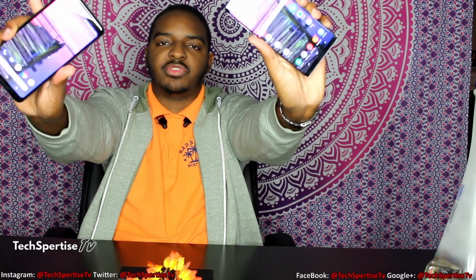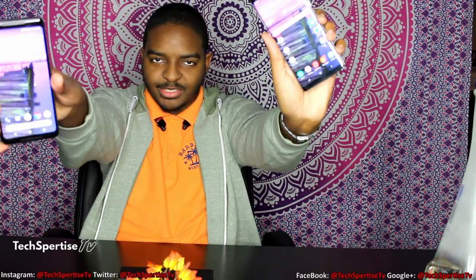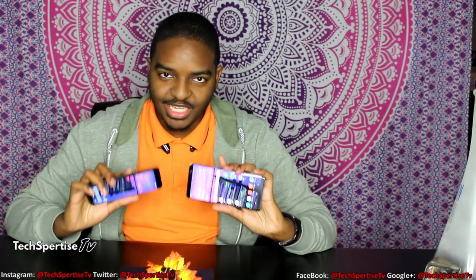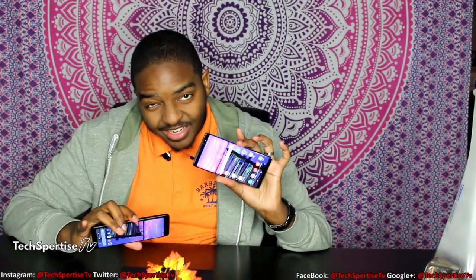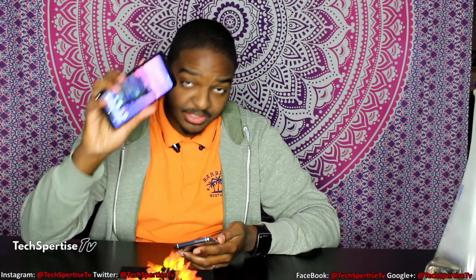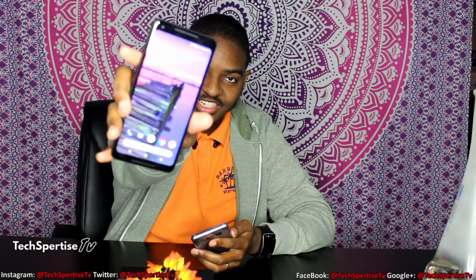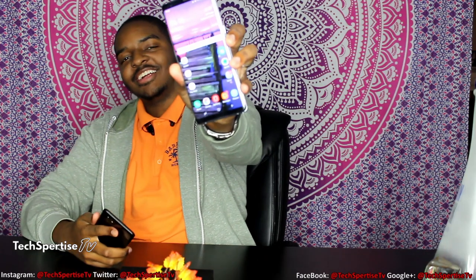Between these two phones, the Note 8 and the Pixel 2 XL, they feel just about the same weight. I would probably say the Note 8 feels a little bit heavier but also a little bit thinner. Because of the size of the bezels — the bezels on the top of the Pixel are so thick — and nobody likes thick bezels. On the Note 8 it's a little bit thinner, giving you more screen real estate.